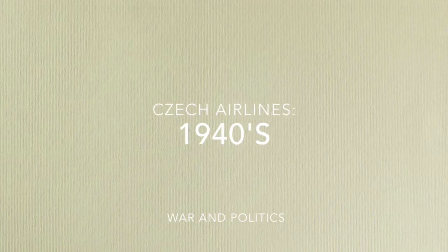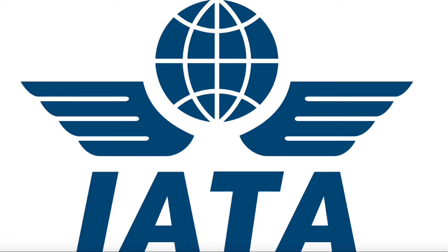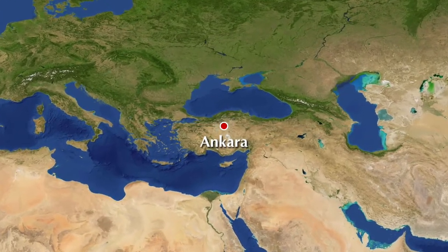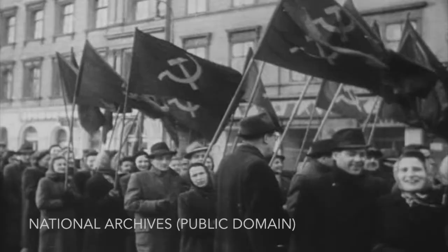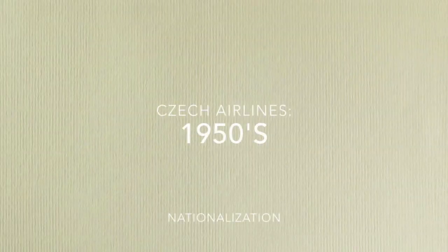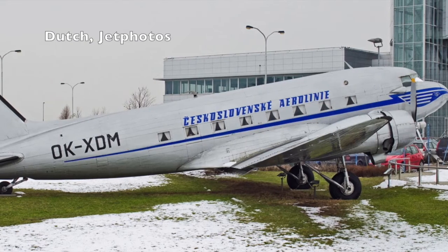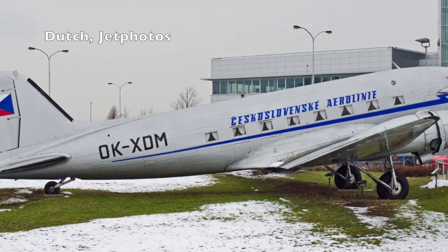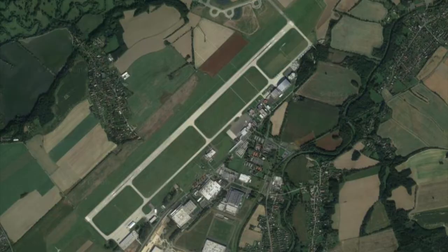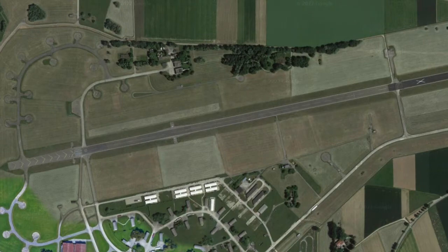In 1945, CSA became a founding member of IATA. In 1947, the airline launched its first intercontinental service to Ankara, Turkey, and Cairo, Egypt. After the communist coup and subsequent takeover of Czechoslovakia in 1948, there was growing support for the nationalization of the airline. In 1950, CSA became the first airline in history to undergo a mass hijacking, when three Douglas DC-3s were hijacked and flown from Brno, Moravská Ostrava, and Bratislava to Erding Air Base in Germany.